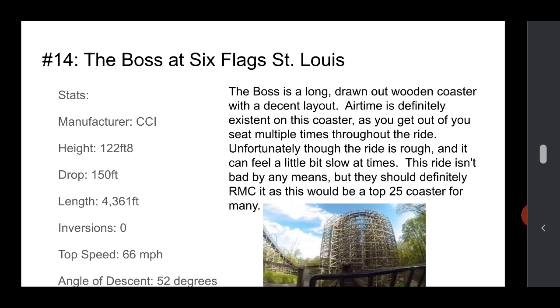Number 14 is The Boss at Six Flags St. Louis. It was made by CCI. It's got a good height and drop, a really good length, and good speed. But the drop could have been a little bit steeper. It's a pretty long, drawn-out wooden coaster with a good layout. The airtime is definitely there on the coaster, with a bunch of hills, especially in the drops. Unfortunately, the ride is rough — it was made by CCI, and CCI has rough coasters, and they're gone now.